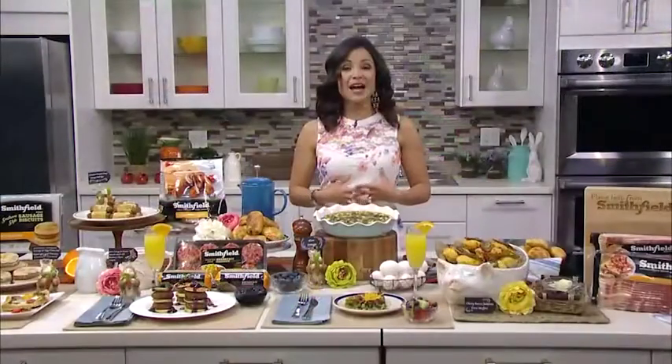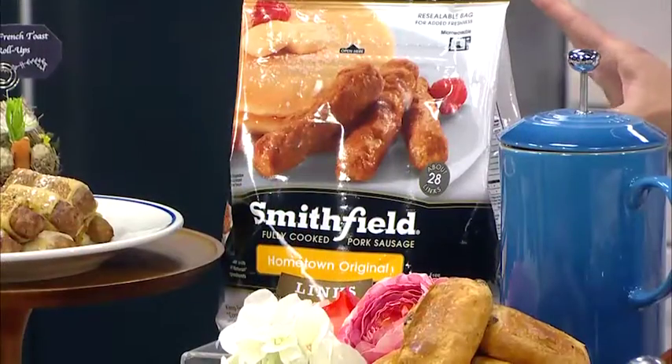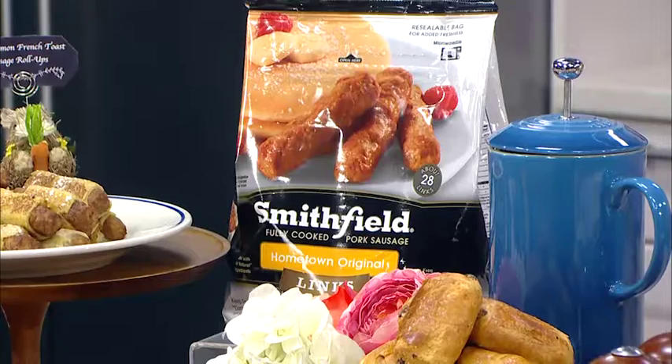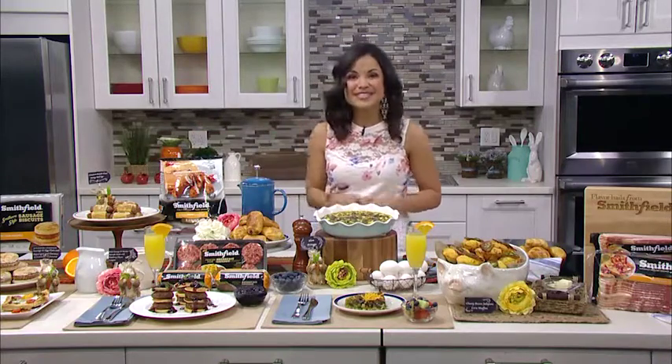Now if you're short on time or maybe you just want a quick and easy way to prep for your brunch, you can also check out these brand new frozen sausages from Smithfield. They come in links and patties, they're fully cooked. All you have to do is heat and enjoy, or heat them up and use them in your recipes like we did with these cinnamon french toast roll ups. These are so delicious.